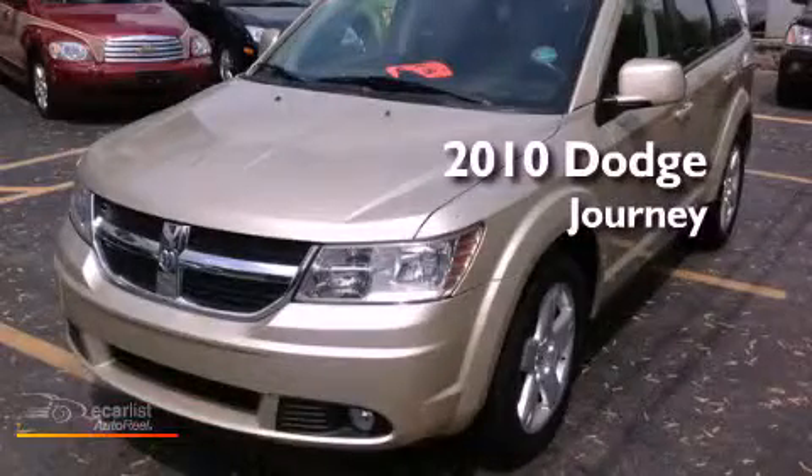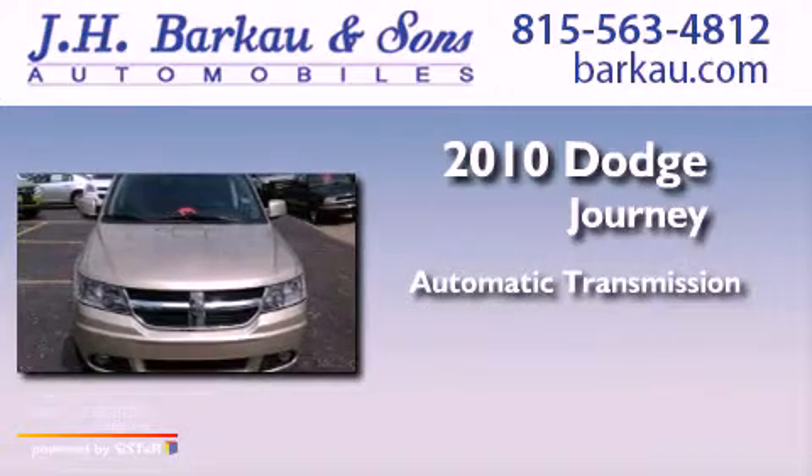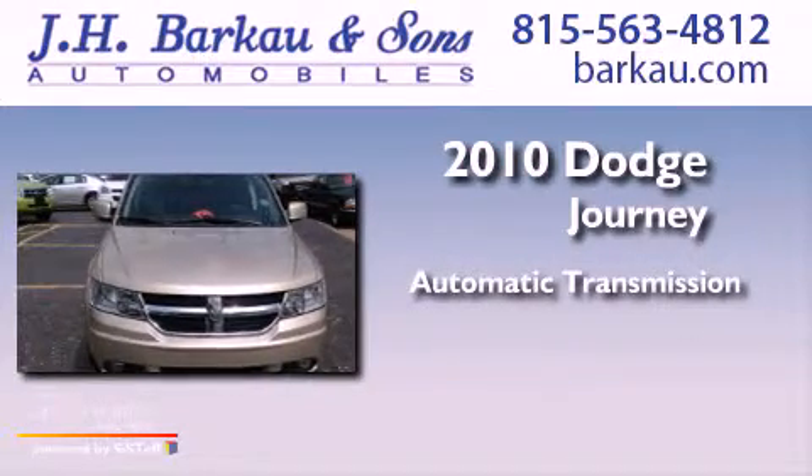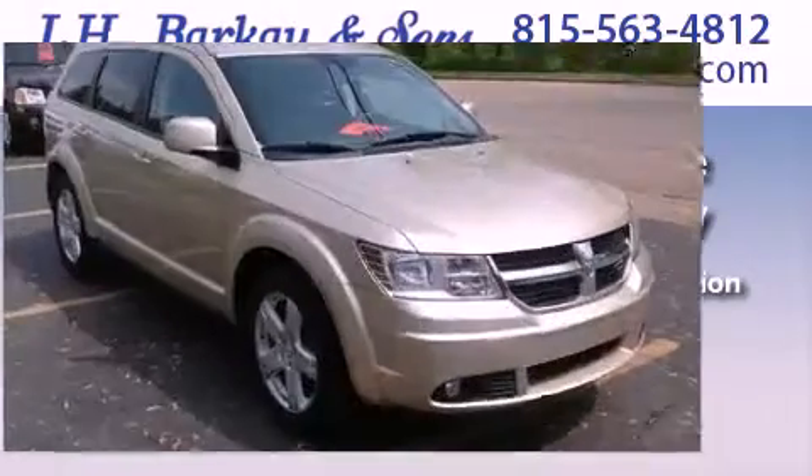This is a 2010 Dodge Journey. This crossover has an automatic transmission, a 3.5-liter V6, and the added safety and control of all-wheel drive.